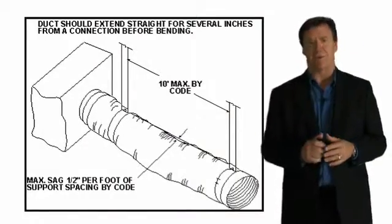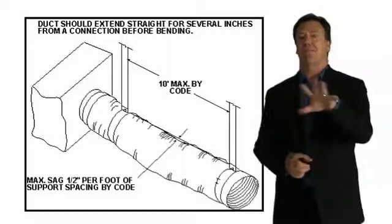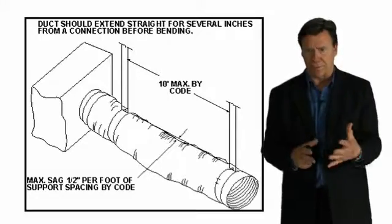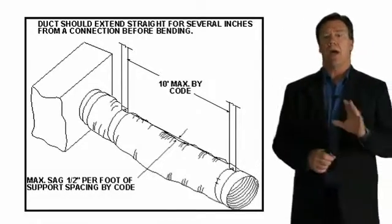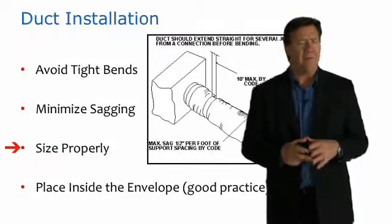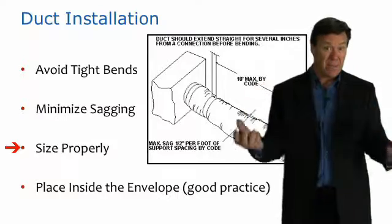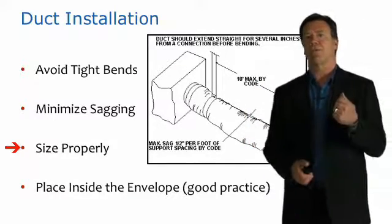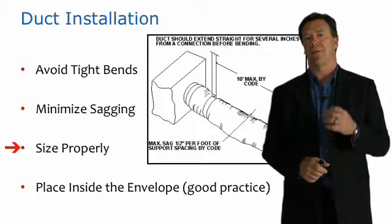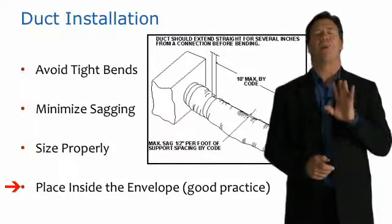Some tips with regards to duct installation: we want to make sure supports aren't too far apart — the maximum is 10 feet by code, but ideally less than that, and my personal recommendation is less than 4 feet. We want to avoid tight bends, minimize sagging, and size the ducts appropriately. Oftentimes in HVAC systems, the ducts are undersized while the system equipment is oversized. We use the Air Conditioning Contractors Association of America's Manual D to design the size of the ducts. If we can place ducts inside the building envelope, that's always the best practice.